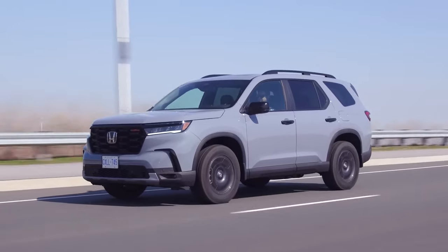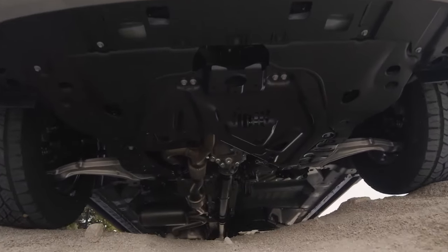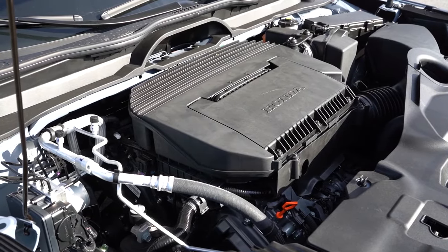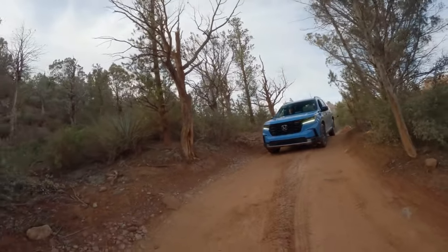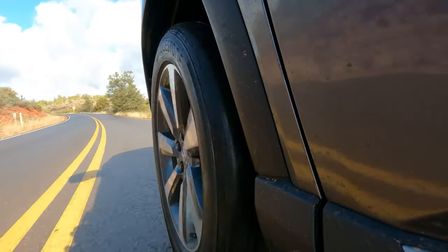The Honda Pilot is powered by a trusted 3.5-liter V6 mated to a 10-speed automatic gearbox. The powertrain is good for 285 horsepower and 262 pound-feet of torque, offering plenty of muscle for various needs. When properly equipped, the Pilot can tow 5,000 pounds — not the best-in-class result, but still enough to haul a boat or a trailer.